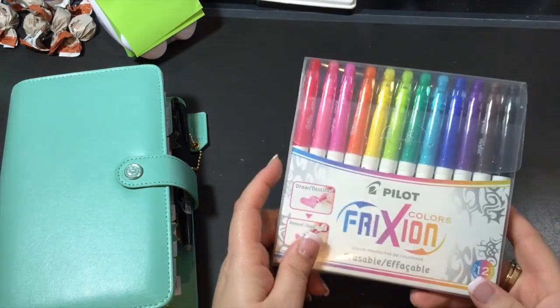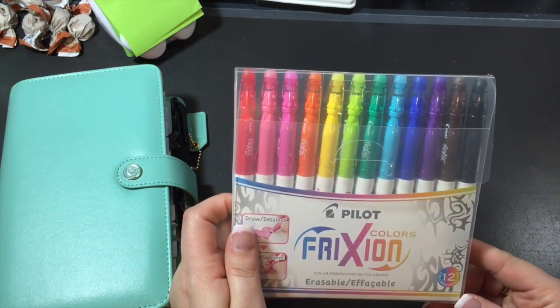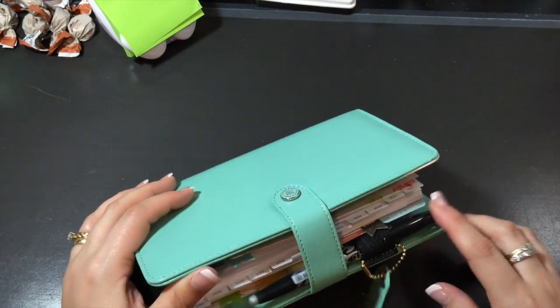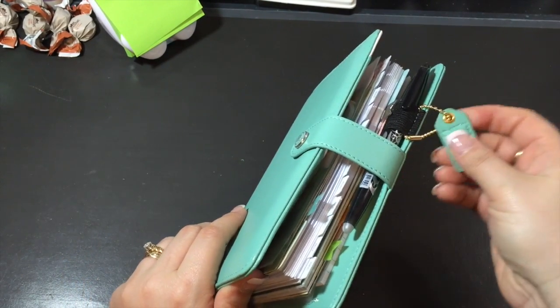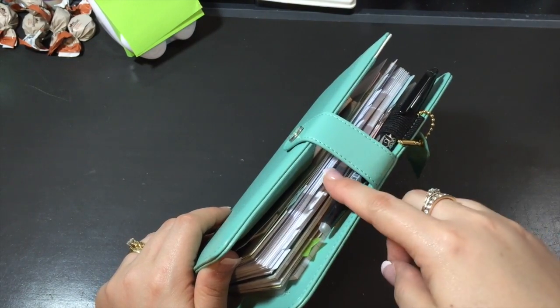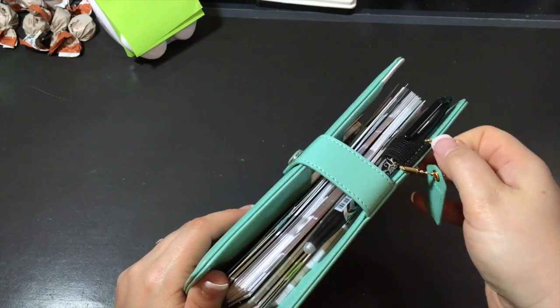I did buy myself the Frixion Pilot — these are erasable markers, which are awesome. Love them. And I did get the erasable pen, which I have here right now. All the planners come with this little tag, and this one says 'Create Happiness.' They're all different for each color. It's on this part here but every time you open it up it falls off, so I stuck it on my pen loop.